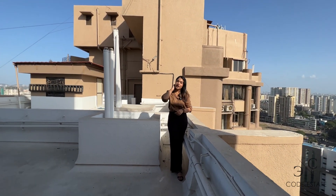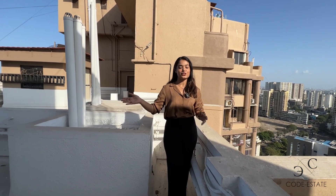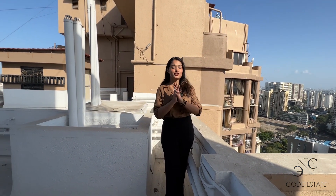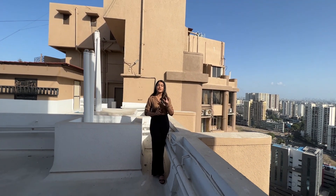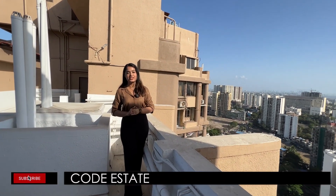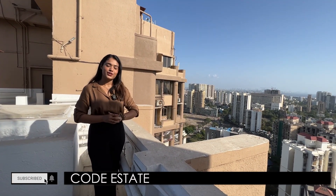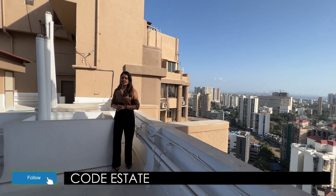With this, we end the five bedroom hall kitchen penthouse apartment tour, which comes with this gorgeous terrace. To schedule an inspection, you can get in touch with Code Estate. I'm your host Simran Gupta — looking forward to hearing from you. If you like our videos, support us by subscribing to our YouTube channel. You can also follow us on Facebook and Instagram at code_estate.